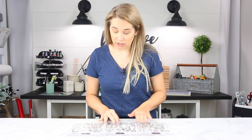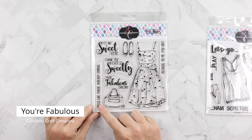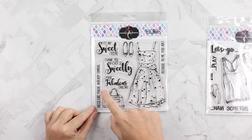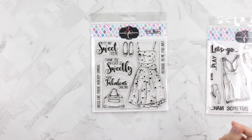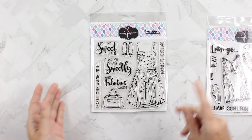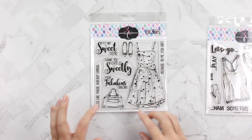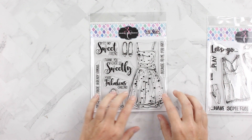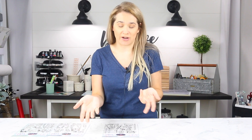This is the Big and Bold collection. This one's called You're Fabulous and it has sentiments like 'dressed like you're already famous,' 'to my sweet friend,' 'thank you ever so sweetly,' 'you're fabulous darling and because to me you are.' They're lined images that look hand-drawn and there's a purse, a beautiful dress, and some shoes. I do have an idea for each one of these sets, so stay tuned for some project sharing.